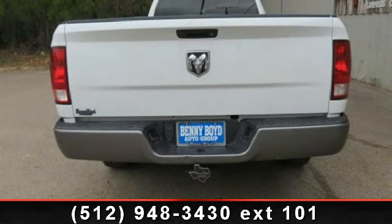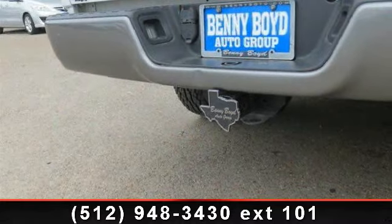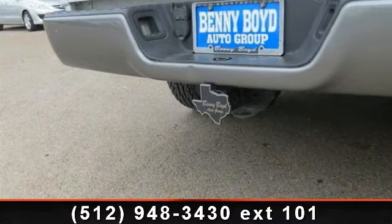AC, ABS, rear-wheel drive, 4-wheel disc brakes, power outlet, CD player, and auxiliary audio input.